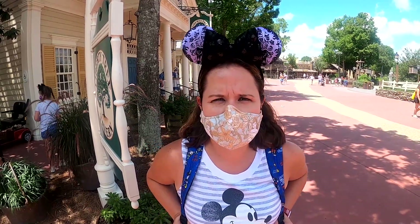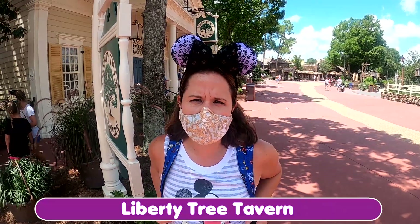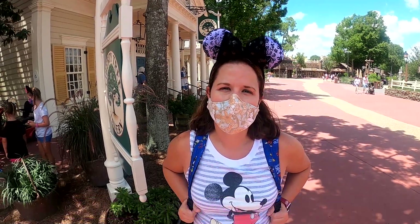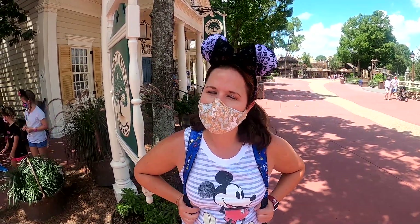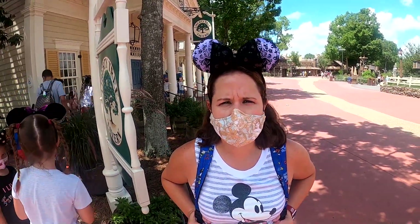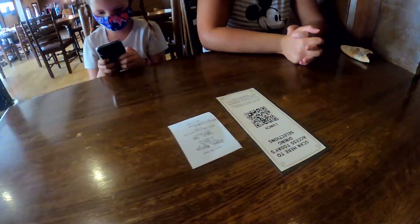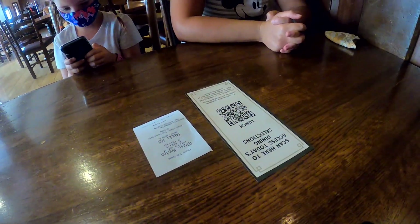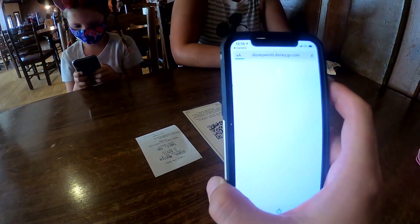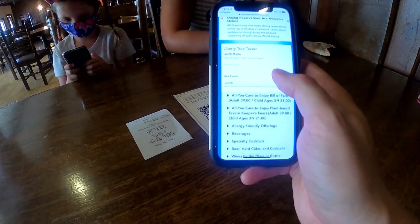We decided we wanted a sit-down meal for lunch today to break up our day. The quick service has been going well but a little stressful, so I'd like to just sit down and relax. We booked Liberty Tree Tavern, one of our favorites at Magic Kingdom. We did the mobile check-in on our phones and now we're waiting outside until they text us that we can come in. We are now in Liberty Tree Tavern. There's a menu QR code on the table — you hover your phone over it, it opens the web browser, and it shows you the Liberty Tree menu.